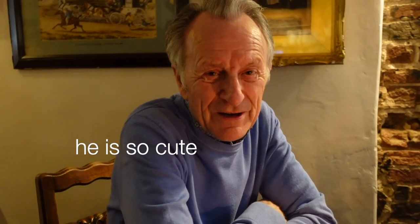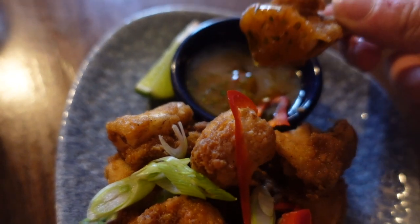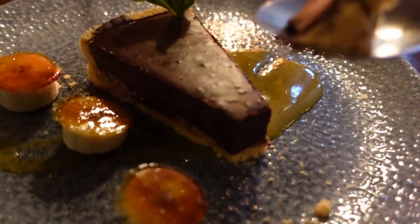Rob is here - say hi because you haven't been in this vlog yet. We're going for the full lot tonight: starters, mains, dessert - not holding back. Happy birthday!